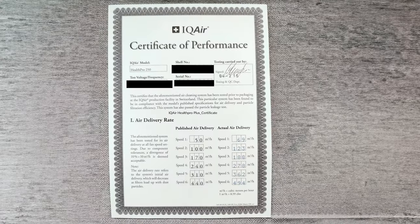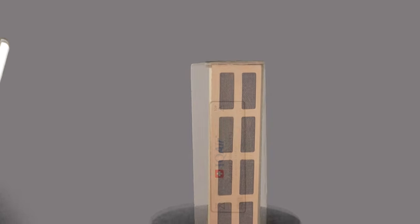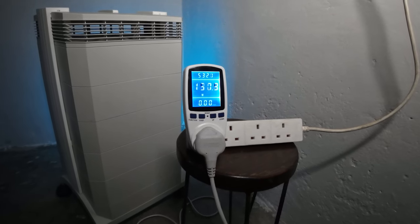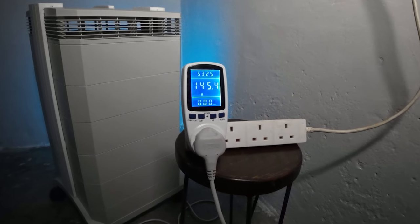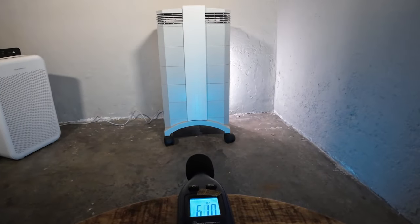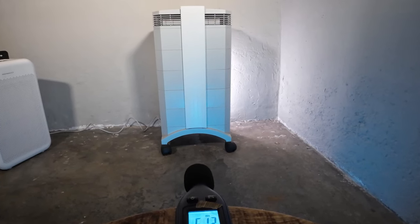Every IQ Air device is certified before it leaves the factory in Switzerland, but these high-grade particle filters and large carbon do come with downsides. At its highest fan speed it drew 145.2 watts, equating to an extra $152.63 onto your electricity bill. It was also louder than many devices we tested, hitting 61.2 decibels at its highest fan speed. And it's not cheap — just under $900 when we put this video together — and could cost you an additional $200 in filter replacements. But for those dealing with serious odors and gases from smoking, this is the device I would recommend.